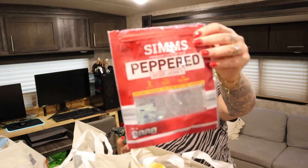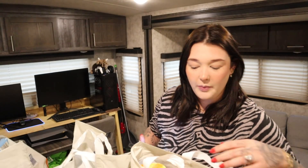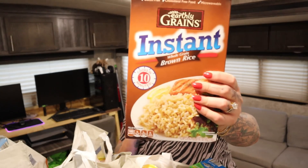We had some peppered jerky in the car — my husband and I split that. Then I got some brown rice, instant brown rice actually, which cooks in 10 minutes. We got this because we're going to be making lots of bowls — like taco bowls, or chicken and asparagus with lemon dill sauce. We like our base carbs to be either brown rice or potatoes.